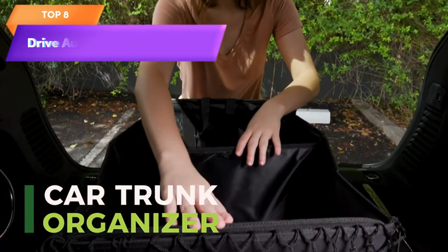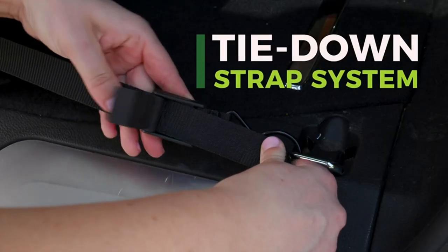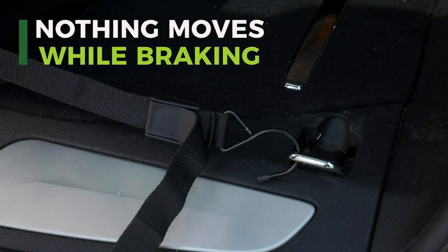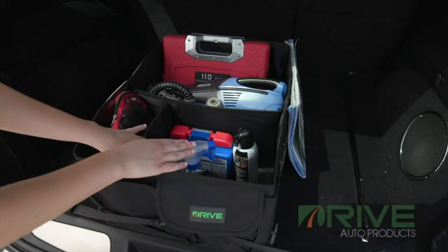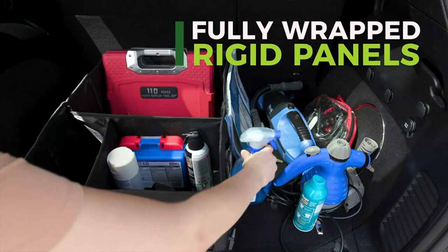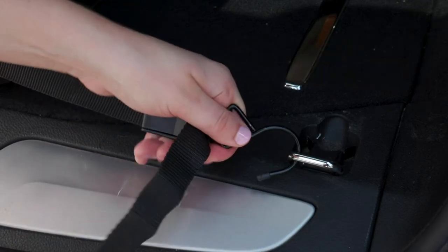Top 8 is a collapsible, multi-compartment car organizer designed for storage in cars, trucks, and SUVs. It features adjustable straps for easy installation and is made of durable and waterproof material. The trunk organizer includes multiple compartments of varying sizes and can be collapsed and easily stored when not in use, making it a convenient and space-saving solution for car organization.